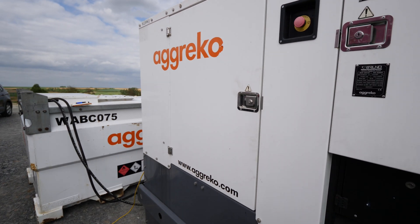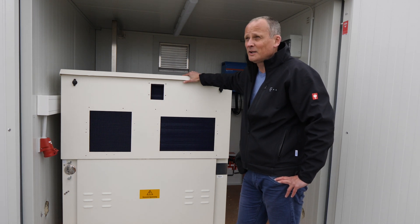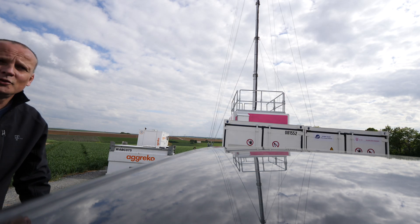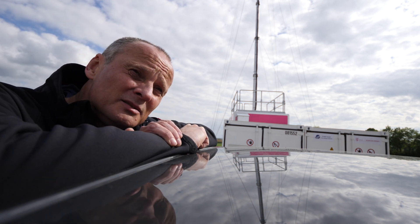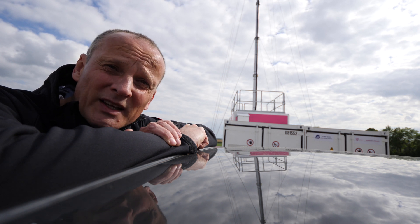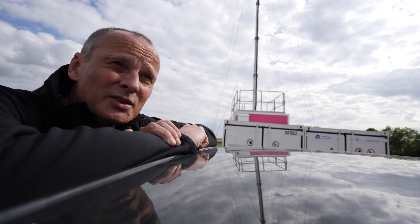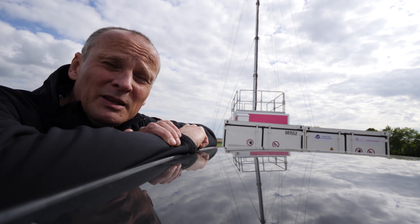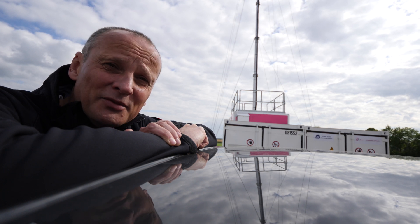And we said: okay, until the system is up and running, the diesel generator stands there as a backup – but it will then be removed. Everything is now set up here. Tomorrow the tanker arrives and biomethanol will be filled in. The system then needs approximately 10 hours to start up, and then the site goes into operation – providing reliable LTE coverage here.